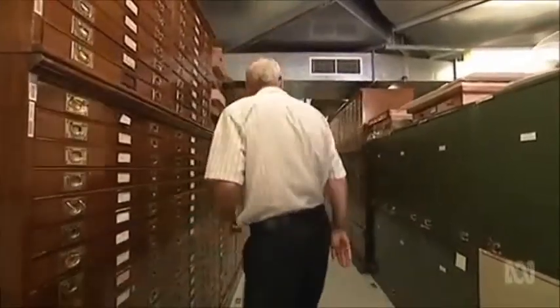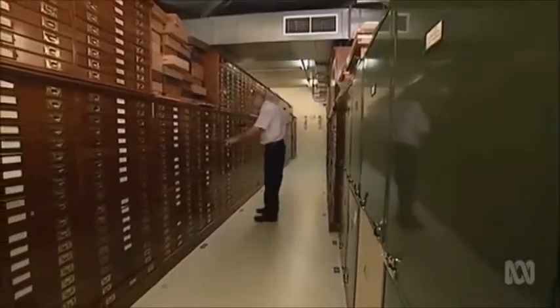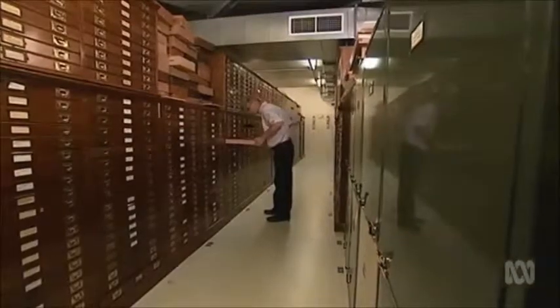Being a taxonomist is being a detective. At the moment there are over 300,000 species of insects in Australia, so the first thing you've got to ask is: where did you catch it? When did you catch it? Was it on a particular plant? All that information helps you to narrow down your identification.